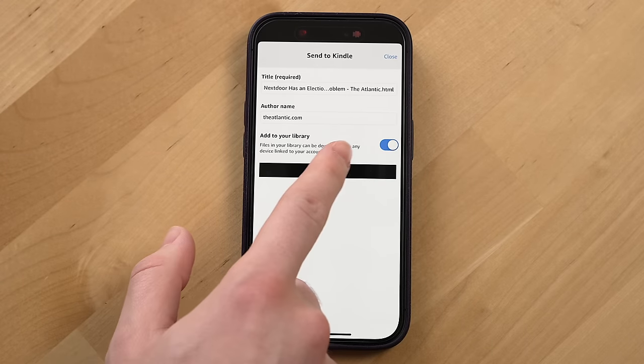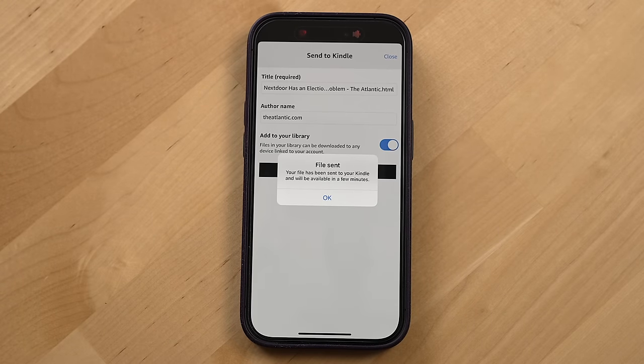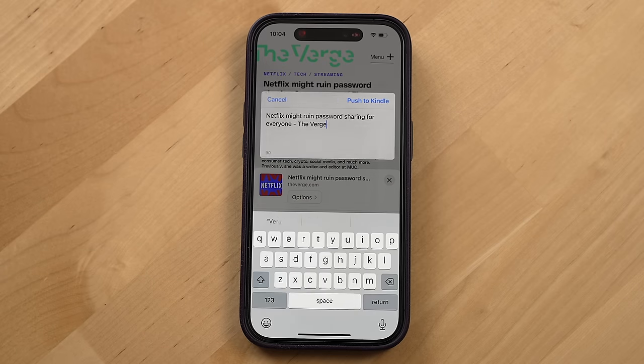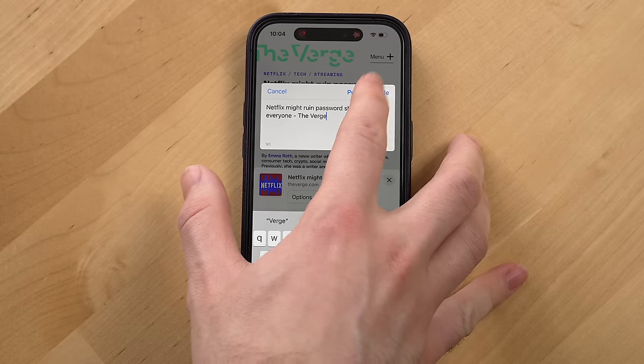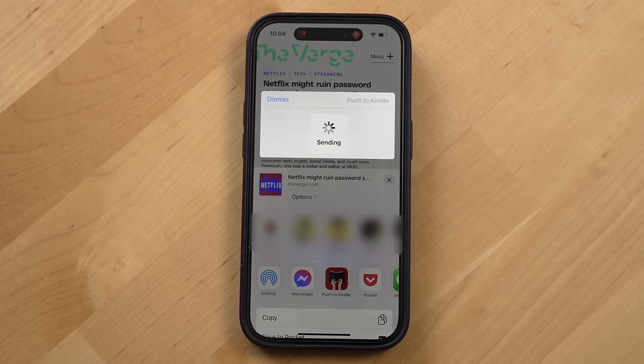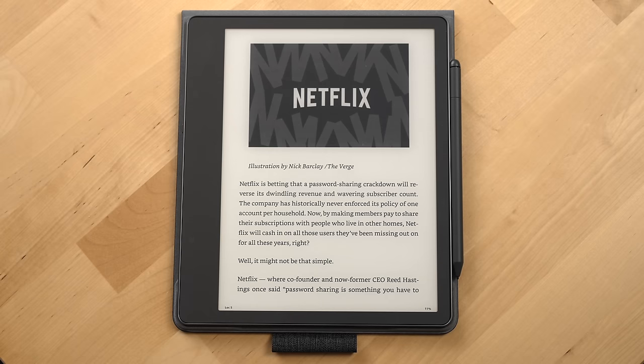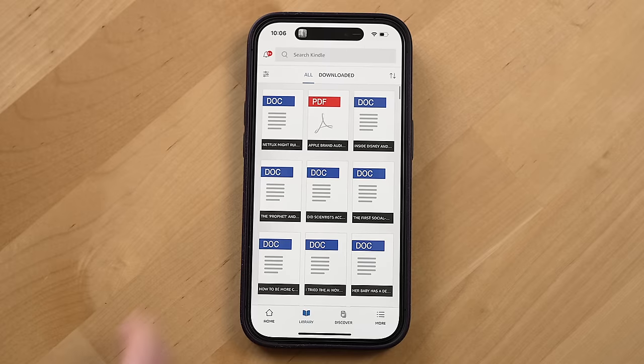I've actually used Send to Kindle and a third-party service called Push to Kindle a lot for sending articles from my iPad and iPhone to my Kindle for reading. Push to Kindle is a paid app that'll sometimes work even when the Send to Kindle feature from the Kindle app doesn't. When you send an article to your Kindle library, it'll become available to download on all of your Kindle devices as well as devices with the Kindle app installed. Overall this experience is great on the Kindle Scribe, though I do wish Amazon would make it a bit easier to put news magazines and publications on the Kindle Scribe itself — something they used to do but moved away from in the past few years.